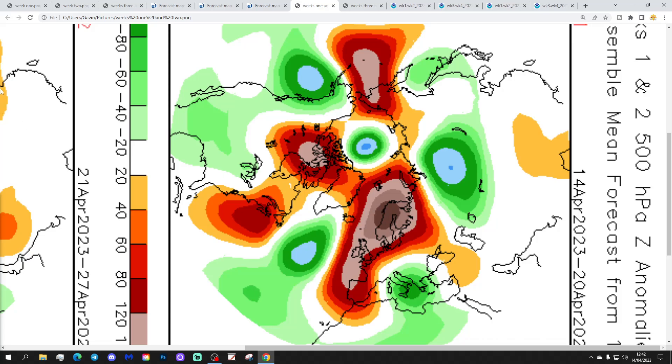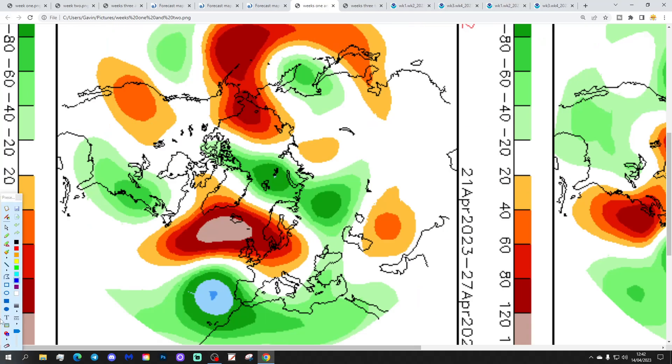Now looking at the CFS V2 — week one, the 500 millibar height anomaly for the 14th to the 20th of April. The coming week will have the area of above average heights reaching through the north and west of Europe, so again a lot of dry weather to be enjoyed with that. Winds could be a little bit easterly or northeasterly, so not necessarily overly warm, but there should be lots of dry conditions to come.